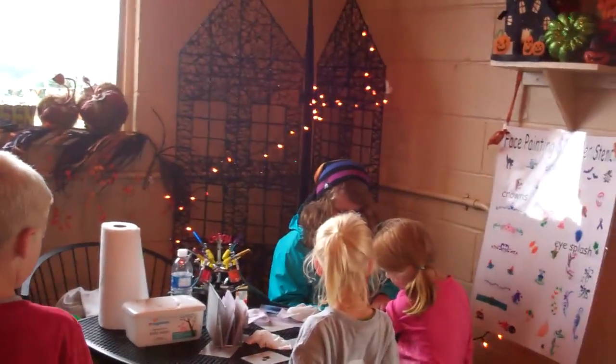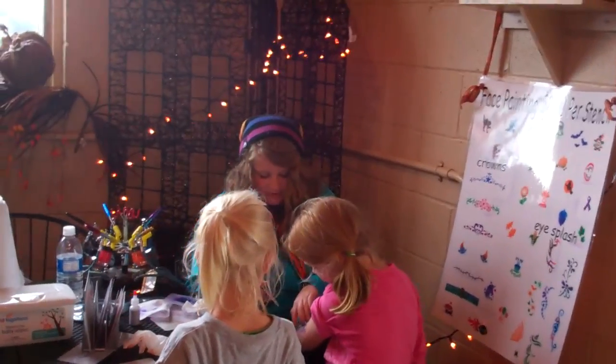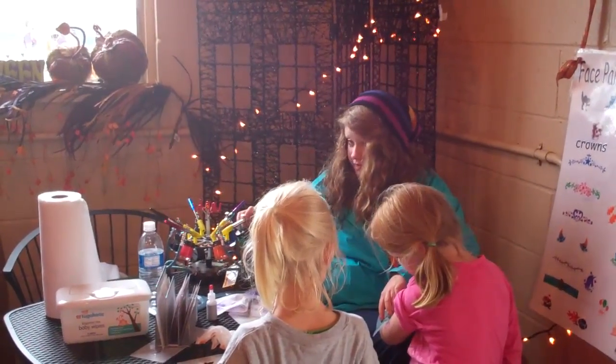Miss Cecily is working the store today — this is my niece. A lot of family works here at the farm. It looks like Allison's getting one more paint job done. She'll have one of everything today.